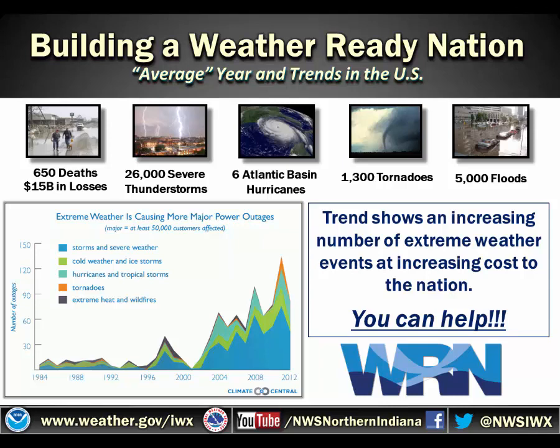The Weather Ready Nation is striving to produce a country capable of recovering, responding, and becoming more resilient as weather impacts us.